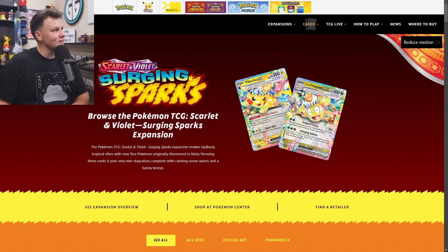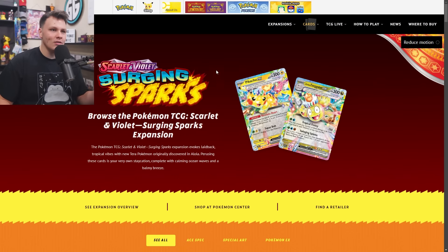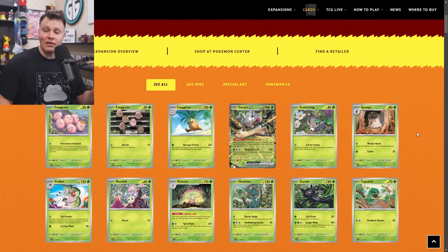Surging Sparks — there's not that much going on here, I think I said this last set too, to be honest. But let's get into it. I'm sure some of y'all have never seen this site before — I actually forgot it existed myself. This is on the official Pokemon website, it's like an official set list or set image gallery. I'll leave a link for this in the description as well.